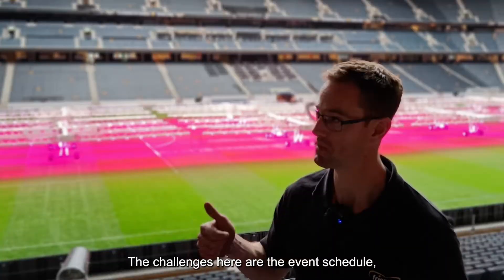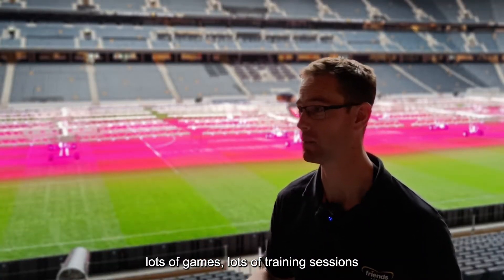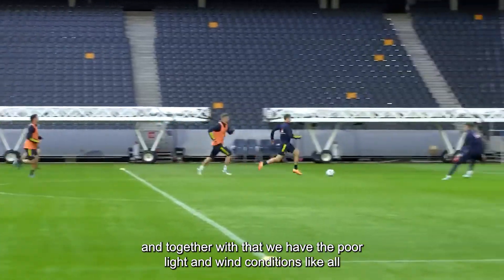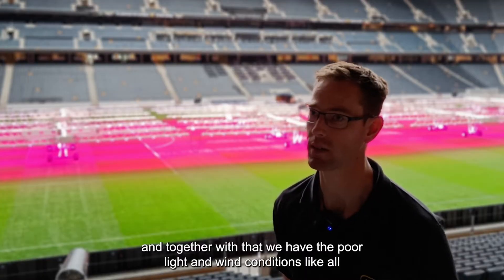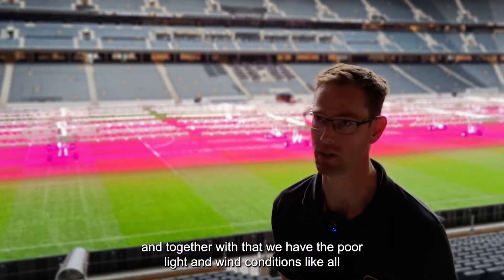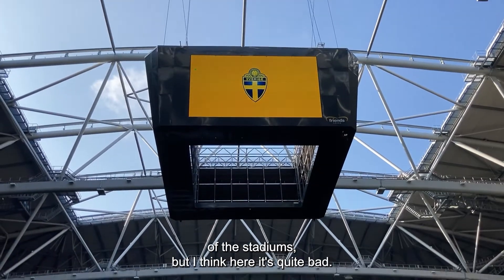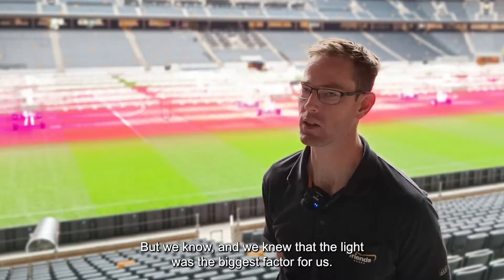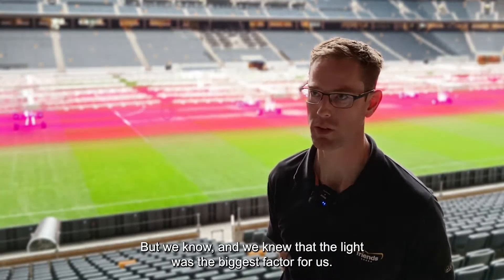The challenge here is the event schedule — lots of games, lots of training sessions. And together with that we have poor lights and wind conditions like all stadiums, but here it's quite bad. We knew that light was the biggest factor for us.